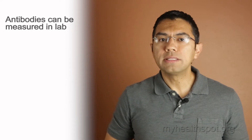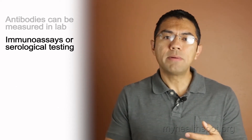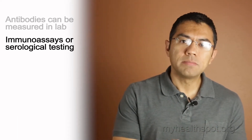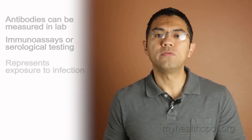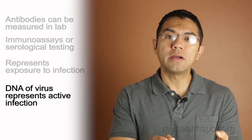These antibodies can be measured in the lab by what are called immune assays or serological tests. If positive, this may not necessarily indicate active infection, but rather exposure to infection. Infection can also be tested by measuring genetic material in the virus known as DNA.